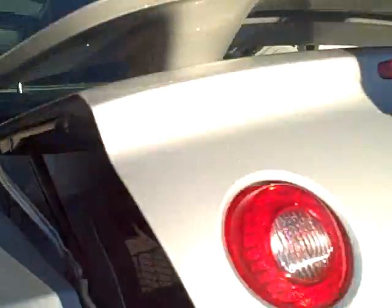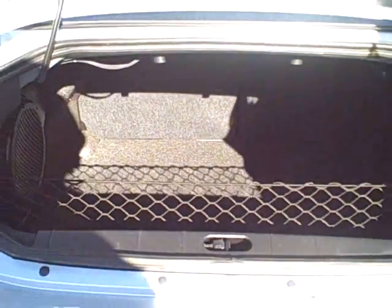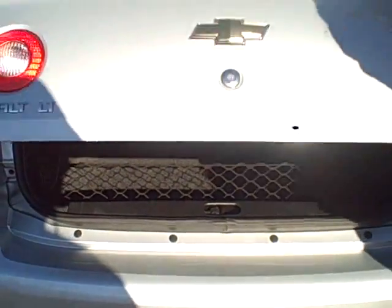Here on the trunk we have the rear spoiler. Pretty spacious large trunk area here. The back seats are a 60-40 split which will lay forward to allow for additional cargo area if needed.